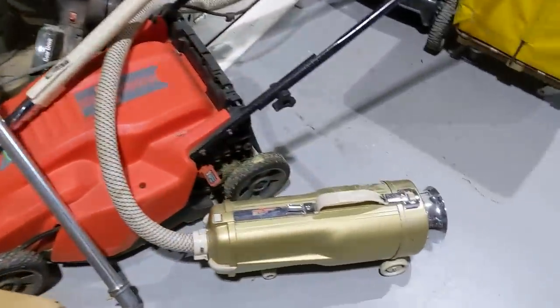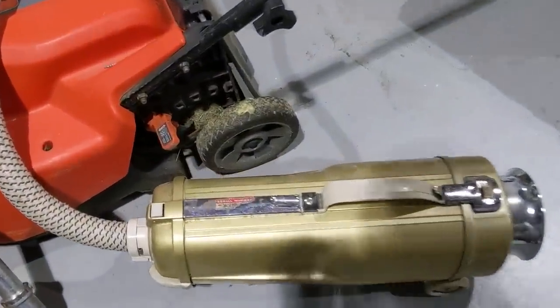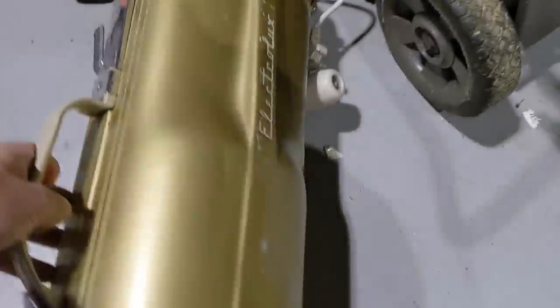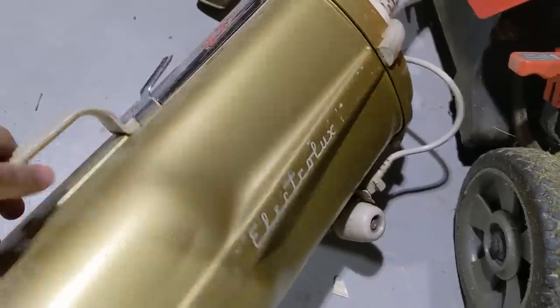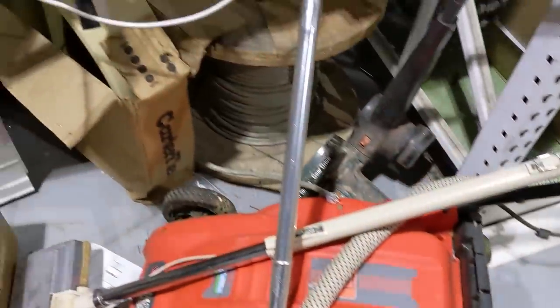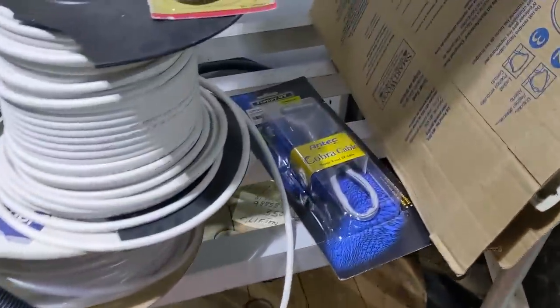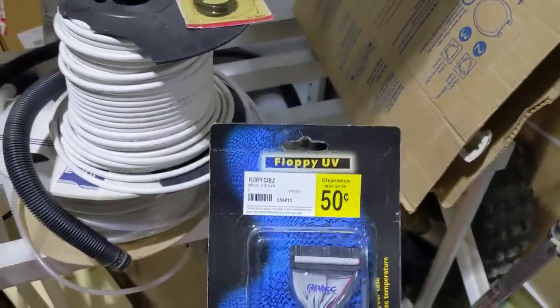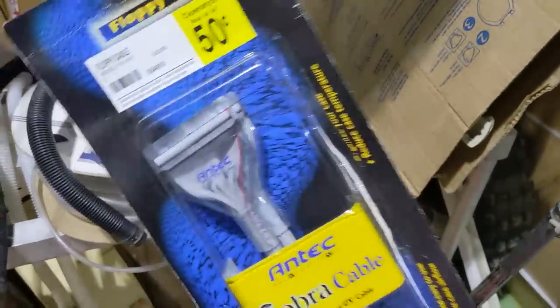Lots of vacuums. Most of these suck, but I thought this one was cool — we had a canister vacuum like this when I was a kid. Electrolux. That's a fun word to say. Here in the warehouse, right above the vacuums for some strange reason, was this new-in-package floppy cable for 50 cents. That'll go nicely with the drive, which was $3, by the way.